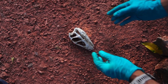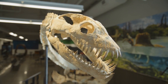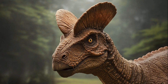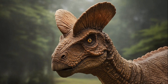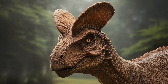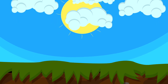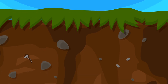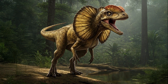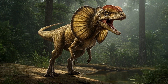The narrative of Dilophosaurus didn't conclude when its remains were unearthed. Over the years, fresh discoveries have radically altered our perceptions of this dinosaur. Initial findings painted Dilophosaurus as weak and primitive. However, a crucial study in 2020 recast it as a more powerful and sophisticated predator. It seems earlier reconstructions overlooked vital bones and misinterpreted its anatomical structure.